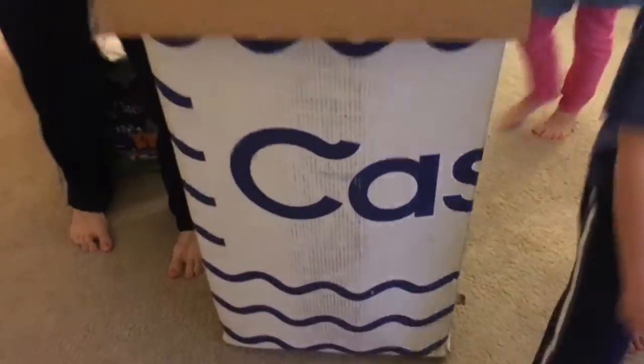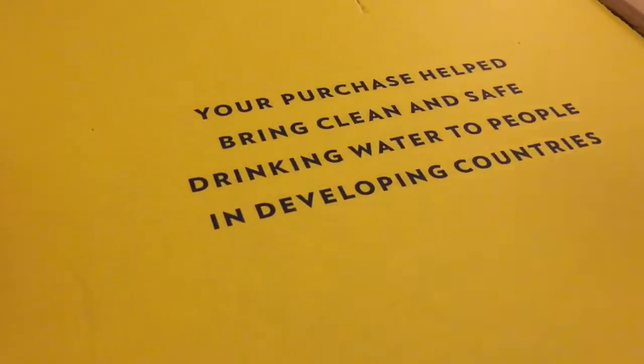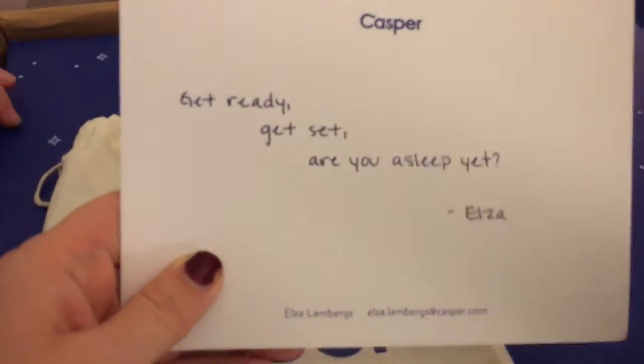Hey everybody, welcome back to Redmond Kids! Today we have a video of us getting our Casper mattress, which has been really nice. Watch us unrolling it and taking it out with all the kids — it's really kind of fun. Our purchase just helped bring clean and safe drinking water to people in developing countries. Yes! Get ready. Good night!